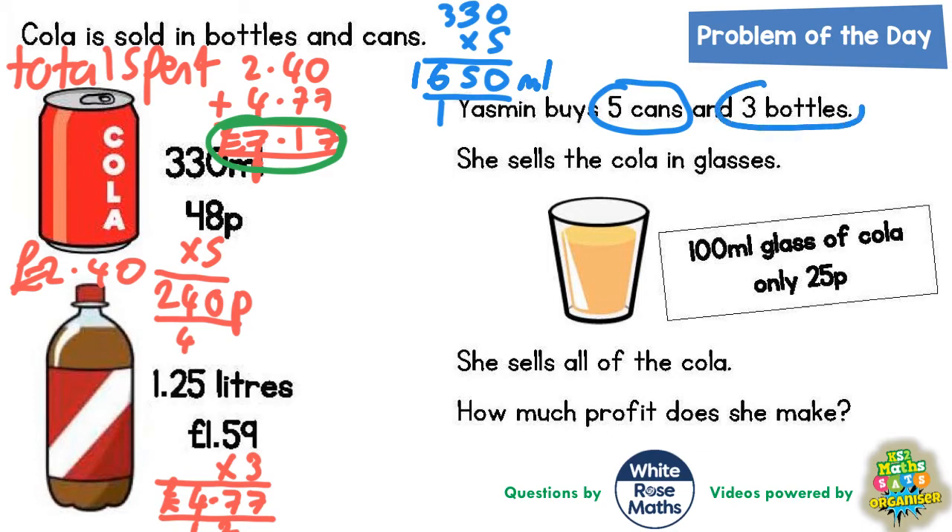In the bottles she's got 1.25 litres times three, because she's buying three. Remember, 1.25 litres is another way of saying 1250ml. So we want 1250 times three. Three noughts are nothing. Three fives are 15 — put the five in, carry the one. Three twos are six plus the one is seven, and three ones are three. So she's going to be able to sell 3750ml of cola just from the three bottles.